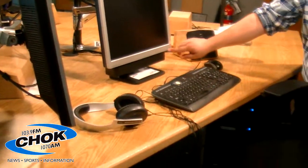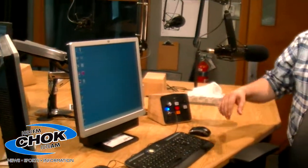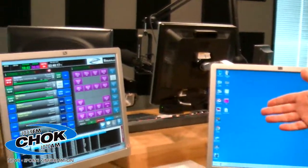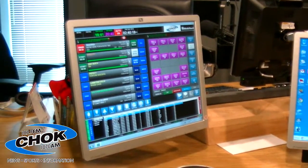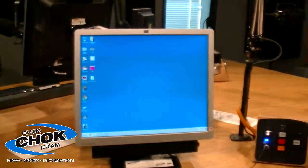Over here, the co-host chair. Pretty much the same setup, just without that console we saw a little bit earlier. You can see this computer is basically just your standard computer for browsing the internet — nothing too fancy. And then on this screen here, you're going to see that MediaTouch screen again that we talked about earlier. They can't control it from here, but they can at least see what's going on so that everybody in the studio is on the same page.